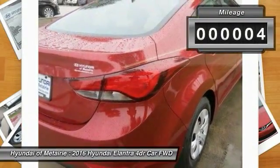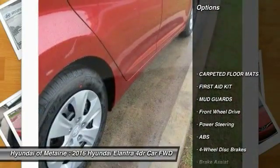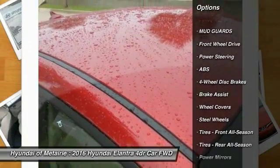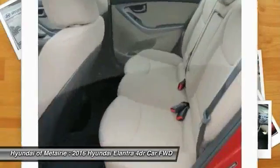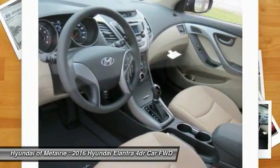This vehicle has less than 100 miles. Here are some of this vehicle's great options: stability control, traction control, anti-lock braking system, keyless entry, driver airbag, adjustable steering wheel, power steering, four-wheel disc brakes, cruise control, rear defrost.